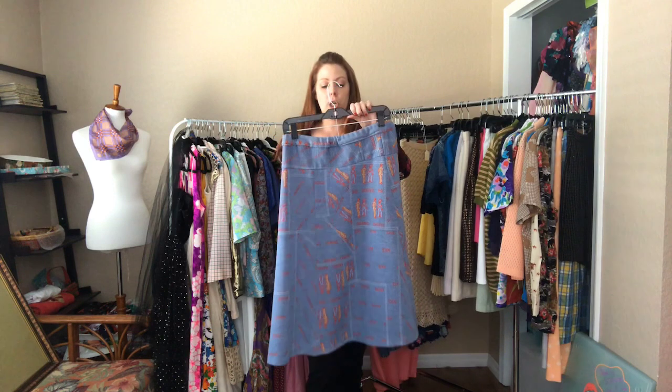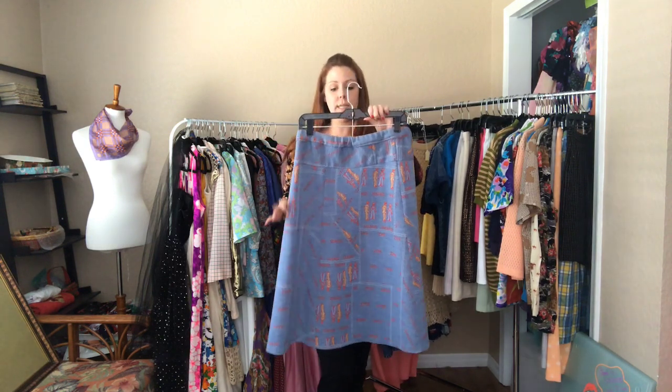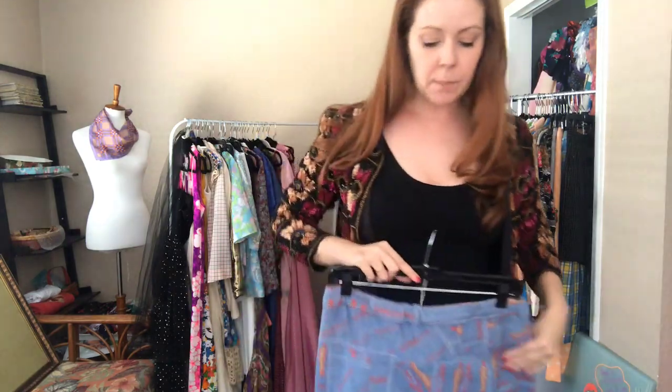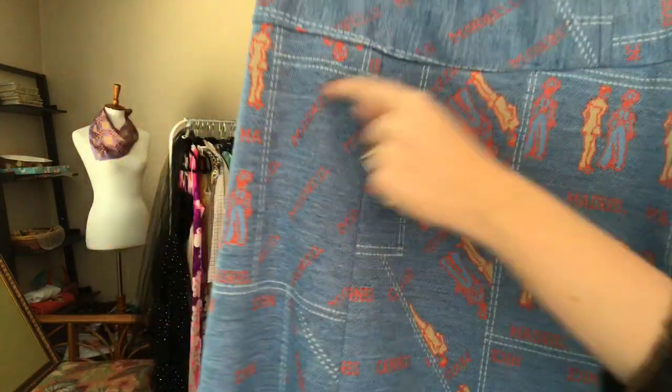Next up is this Madrid skirt — it is a 32 to 36 elastic waist with a 46 hip, hitting me below my knees. You can see the 'Madrid' on the pattern.